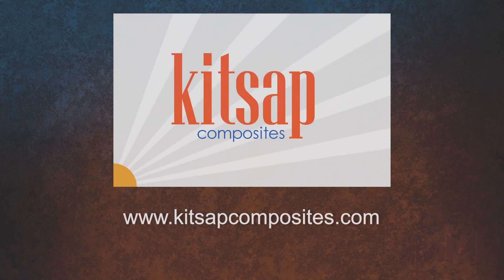Come visit Kitsap Composites today at KitsapComposites.com. This is Alan Ackles for Manufacturing Marvels.